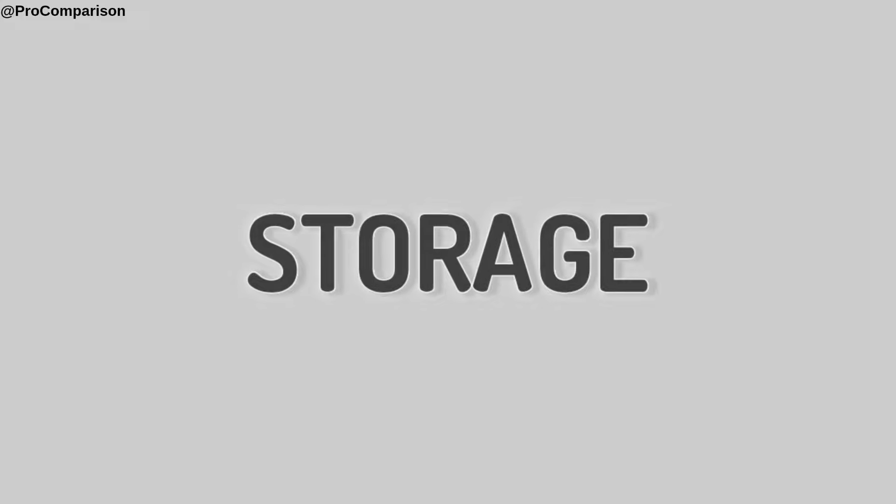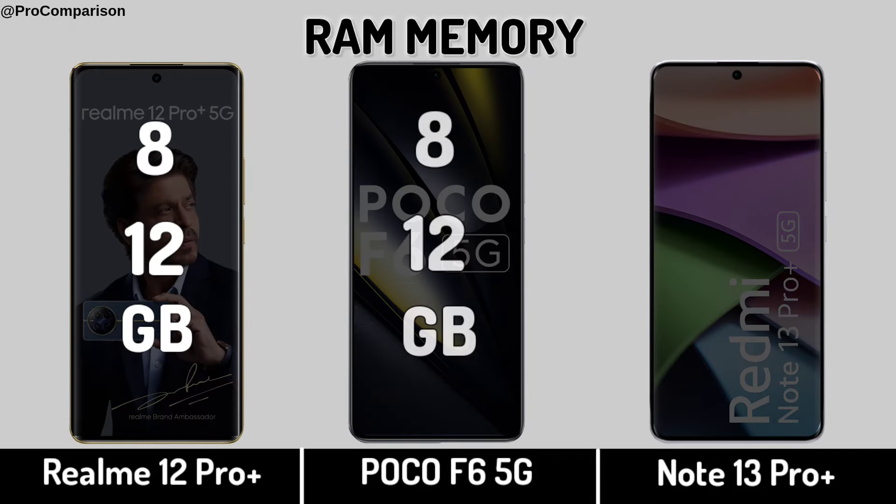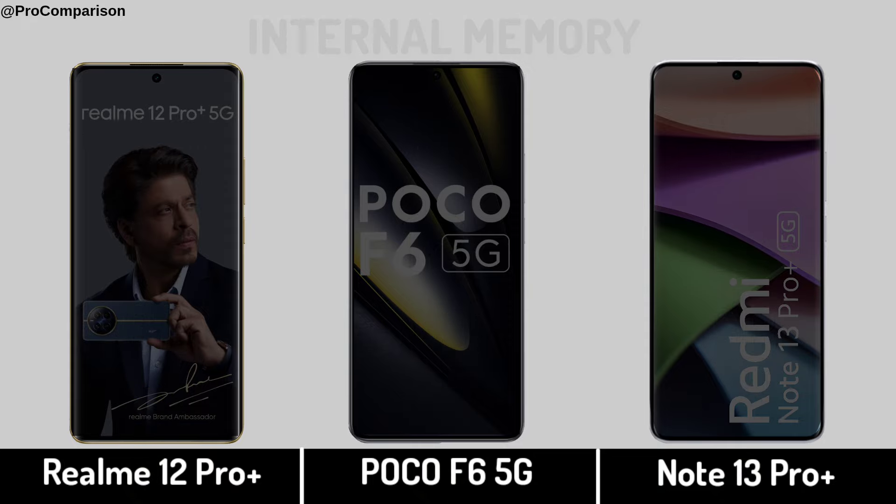Now for Storage. RAM Memory. Internal Memory.